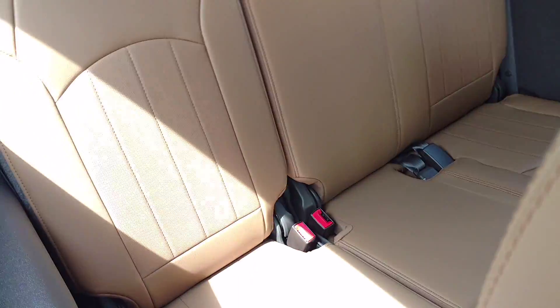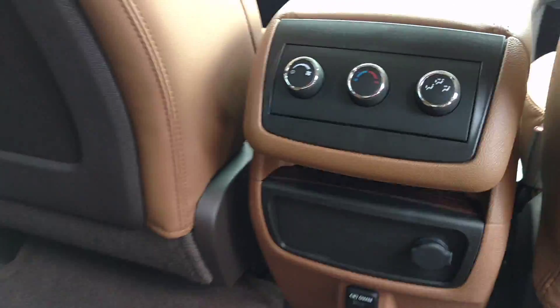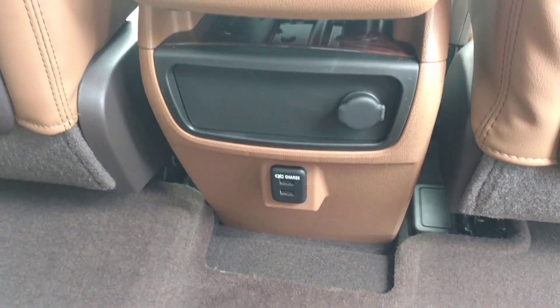It's got captain's chairs in the middle. You've got your third row on the very back. There's your rear climate control right here. Some power ports.